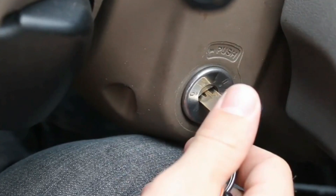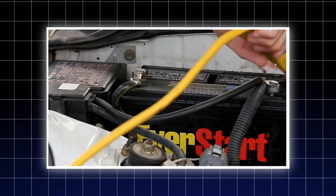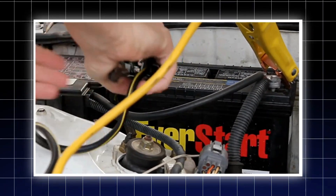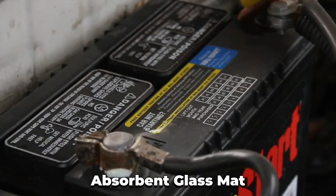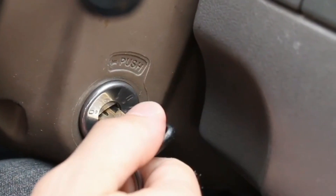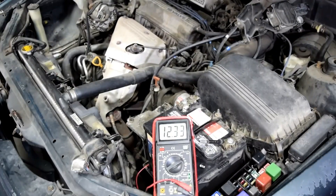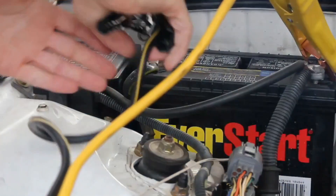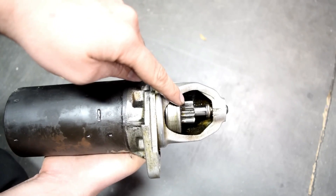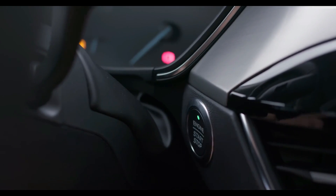Start-stop systems don't just put extra stress on the engine — they also rely on your battery and starter far more than a traditional system. That's why cars with start-stop technology are equipped with special AGM (absorbent glass mat) batteries and heavy-duty starters, which are designed to handle the frequent stopping and restarting. While these components are built to last longer than their standard counterparts, they also come with a much higher price tag. Replacing an AGM battery can cost twice as much as a regular one — and it doesn't last three times longer. Similarly, heavy-duty starters, while more durable, are still prone to wear over time, especially with the increased workload from a start-stop system.